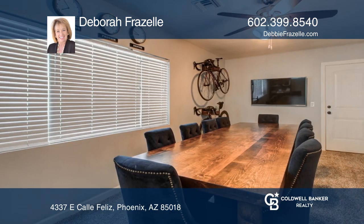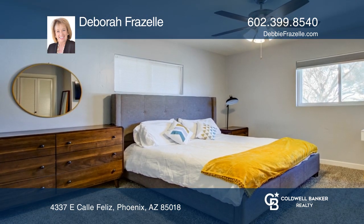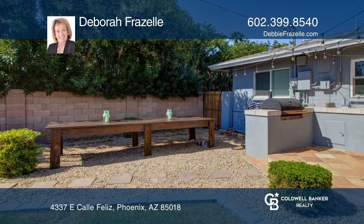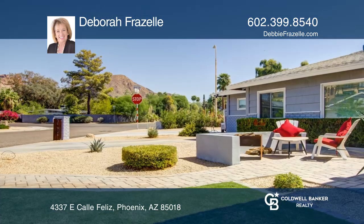It can be lived in as an open concept, or you can have separate living areas with a close of the barn doors. Wood grain tile graces the floors and the kitchen is large.